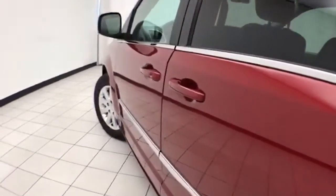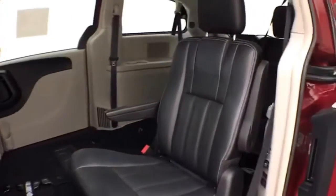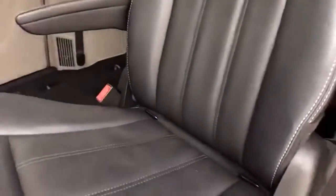Power sliding doors operate off the key fob or a simple pull of the handle. High-back bucket seats in the middle row recline and slide forward and back. They also have hooks for the LATCH system to keep child seats completely secure.